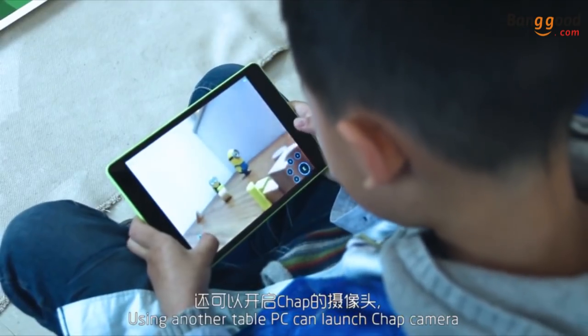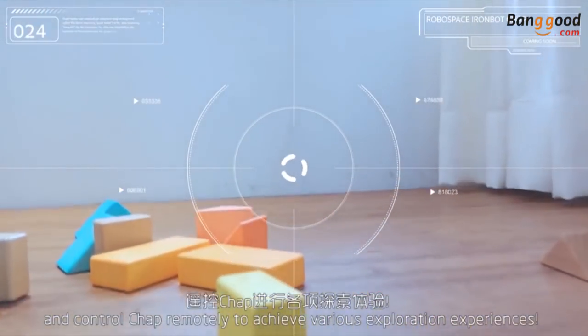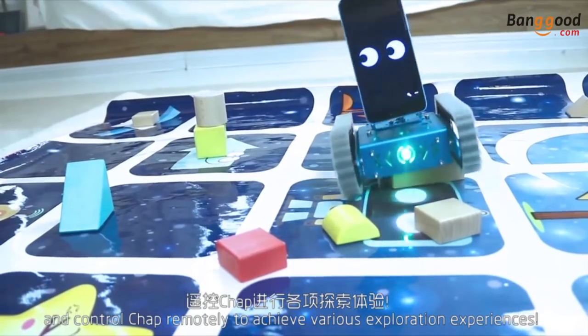Using another tablet PC can launch CHAP's camera and control CHAP remotely to achieve various exploration experiences.